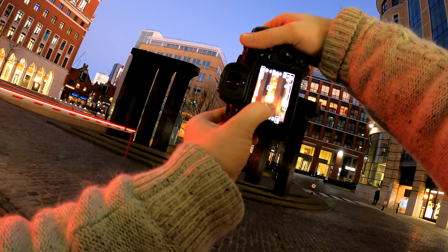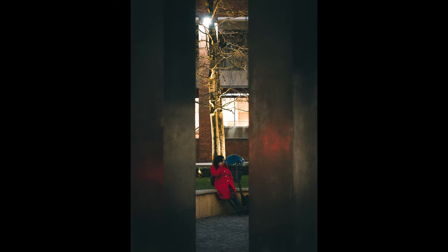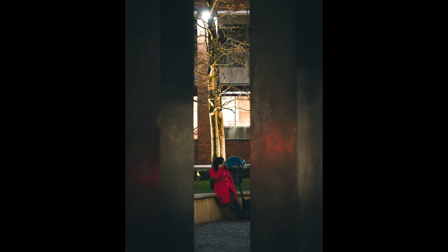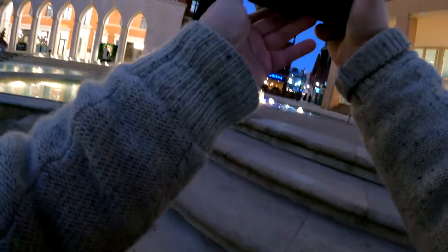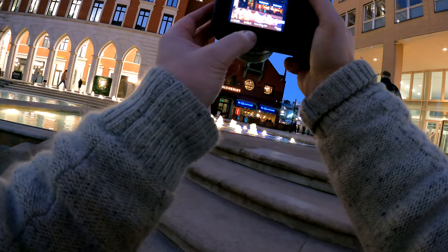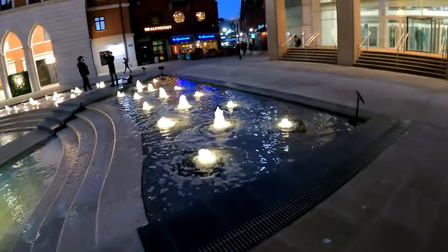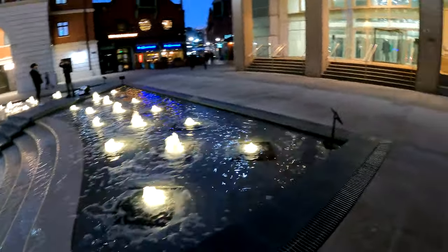I like the way these pillars just frame this woman who is casually sitting down on her phone. These little fountains here provide a nice foreground for the Alchemist bar that you can just see blurred in the background. When you're doing night photography, the lights from your surroundings can play a big part in your photos, like these arches here — the way they're lit up and then you've got the silhouette of the people around them.